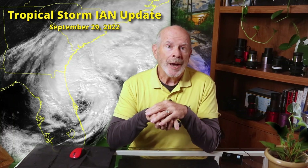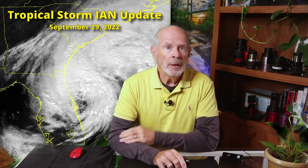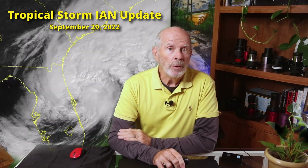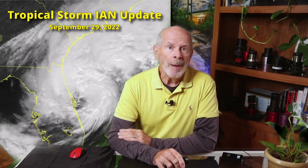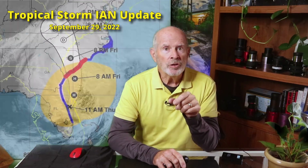Hi everyone, I'm Pat Prokop, retired meteorologist with this Tropical Storm Ian update for Thursday, September 29th. Ian passed over the central portion of the peninsula of Florida overnight and now this afternoon has emerged off the coast around Cape Canaveral as a tropical storm with 70 mph winds. The storm has been moving a bit faster than anticipated and more eastward in its path.